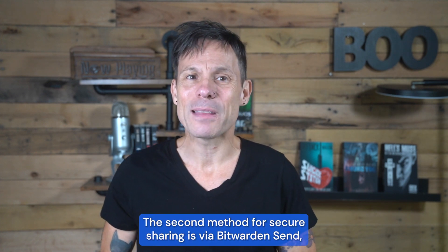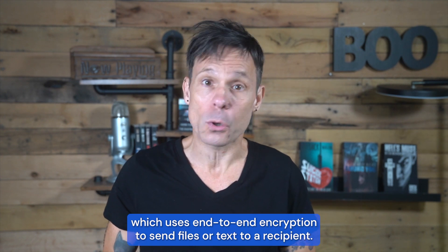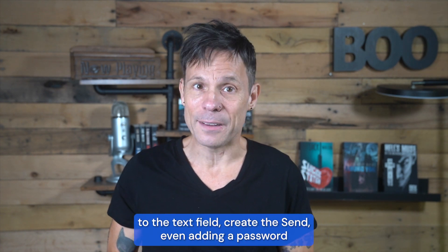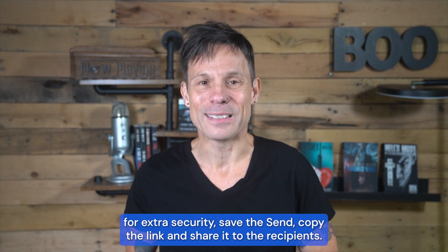The second method for secure sharing is via Bitwarden Send, which uses end-to-end encryption to send files or text to a recipient. You can create a text send, add the password to the text field, create the send — even adding a password for extra security — save the send, copy the link, and share it to the recipients.